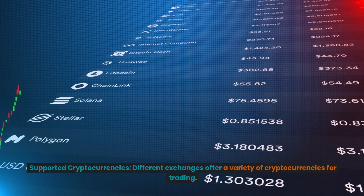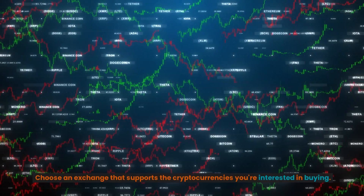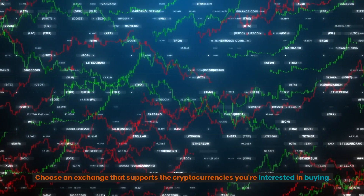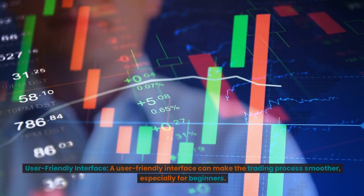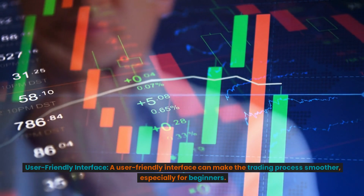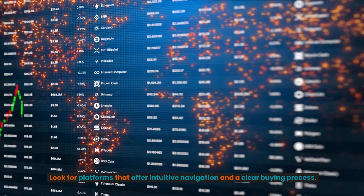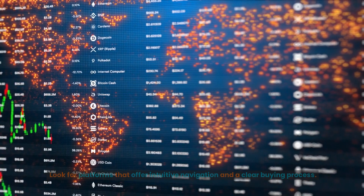Supported cryptocurrencies. Different exchanges offer a variety of cryptocurrencies for trading, so choose an exchange that supports the cryptocurrencies you're interested in buying. User-friendly interface. A user-friendly interface can make the trading process smoother, especially for beginners. Look for platforms that offer intuitive navigation and a clear buying process.